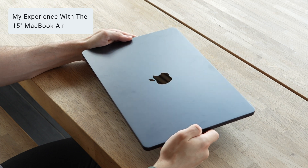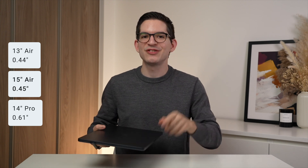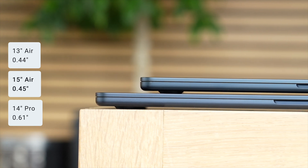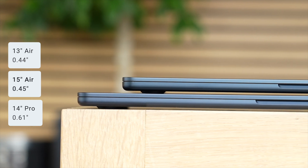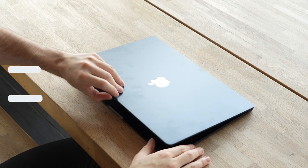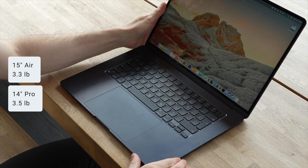One of the things I enjoy most about the 15-inch MacBook Air is just how thin and light it is. Coming in at just 0.45 inches thick, it is almost the same as the 0.44 inches on the even smaller 13-inch model and much thinner than my 0.61-inch 14-inch MacBook Pro. Speaking of the 14-inch MacBook Pro, the 15-inch MacBook Air, despite being larger with that bigger display, is actually lighter. The 15-inch Air is just so easy to lift with one hand, take with you on the go, and carry in a backpack.